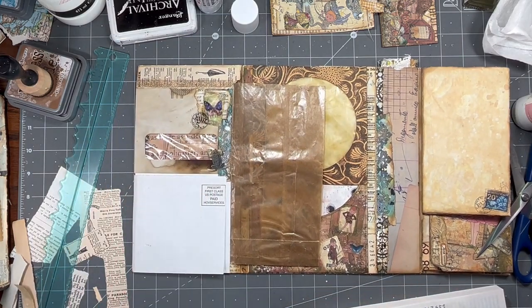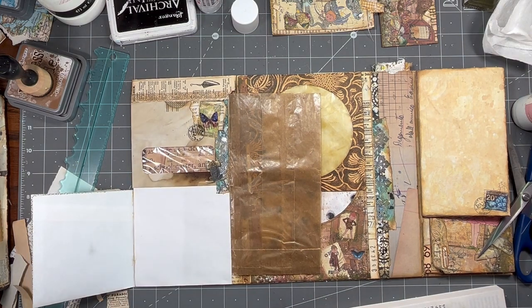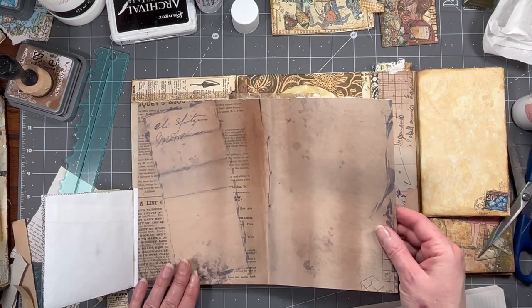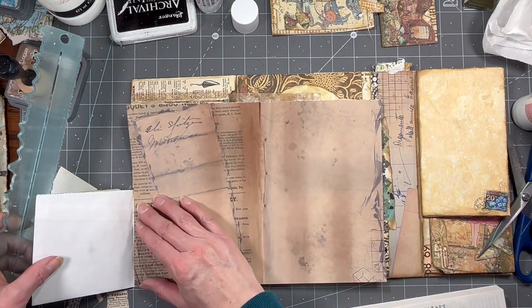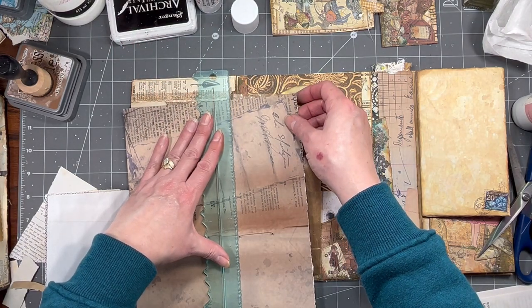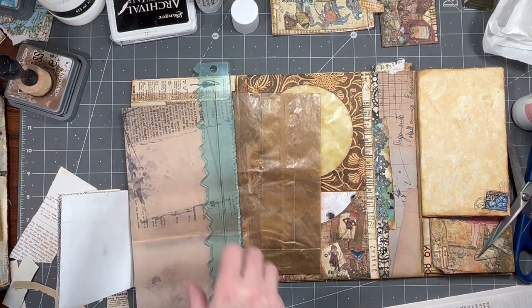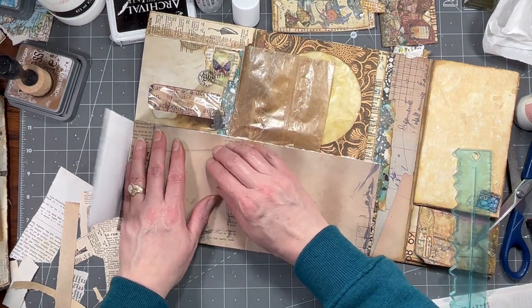There's that. Then we'll do this piece, probably with something you can write on since that's kind of a good spot for writing. I'm going to tear it up a little bit higher, because I want to tear the bottom too. And I did it totally crooked — oh my gosh.